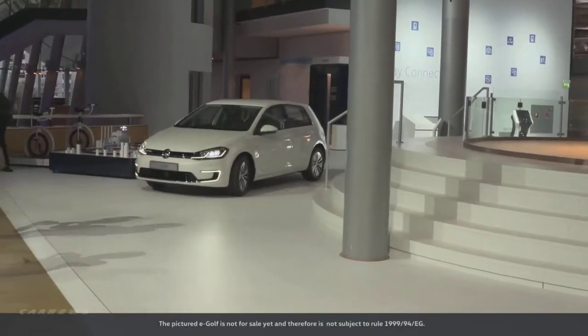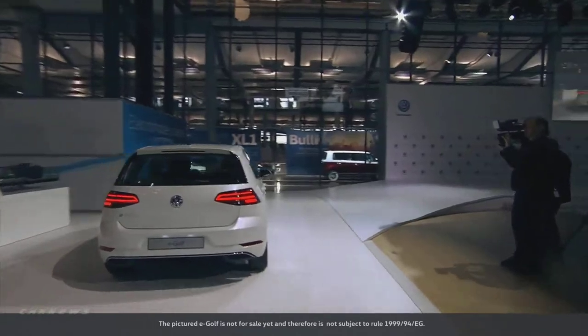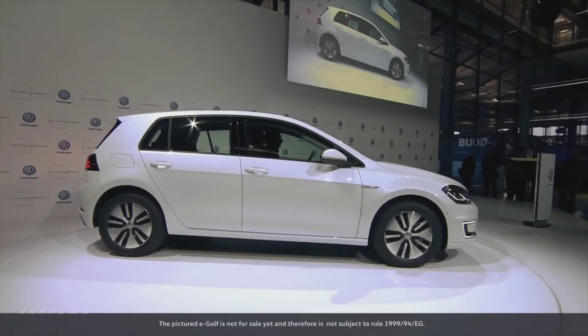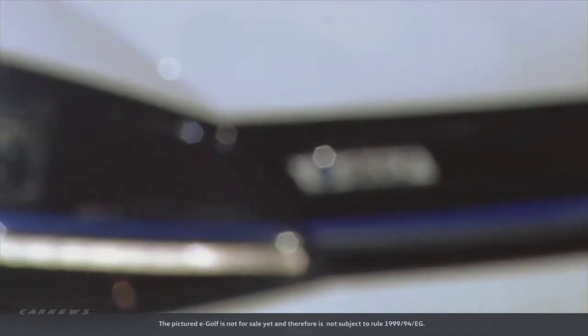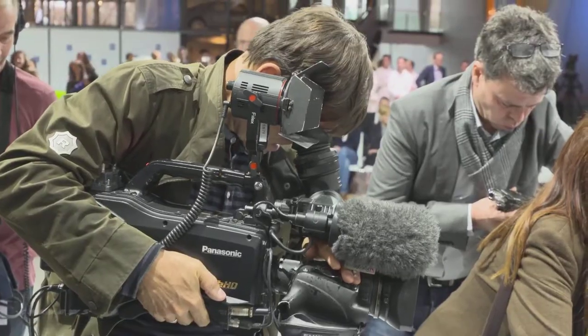From now on, this car will be the face of the transparent factory in Dresden — the new E-Golf. Starting in April 2017, the most powerful E-Golf ever built by Volkswagen will roll off the assembly line in Dresden, Saxony's state capital. Its sneak preview took place here for exactly that reason.